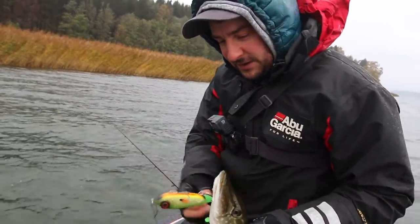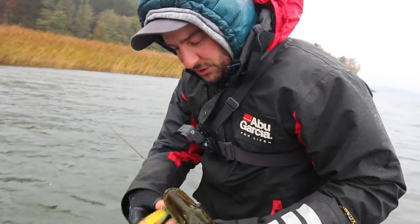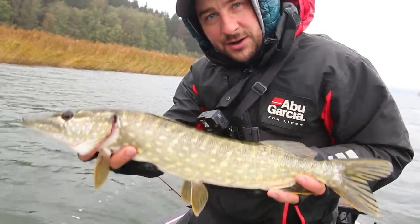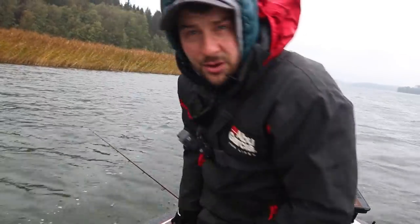I've just been a couple of shots into this fishing trip, but I've already landed my first fish. I have to say that it's a nice little fish — it's really, really cool. It's very cold weather today.